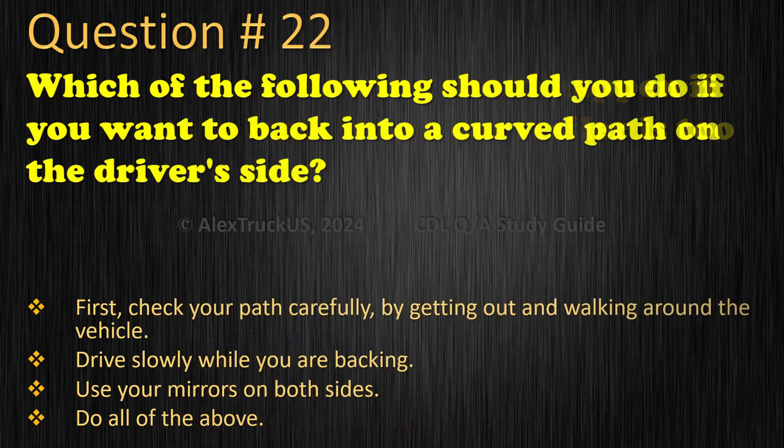Question 22: Which of the following should you do if you want to back into a curved path on the driver's side? First, check your path carefully by getting out and walking around the vehicle. Drive slowly while you are backing. Use your mirrors on both sides. Do all of the above. The correct answer is: Do all of the above.